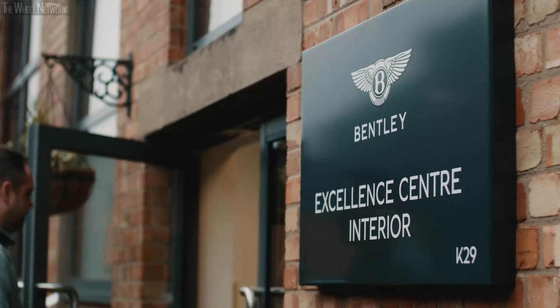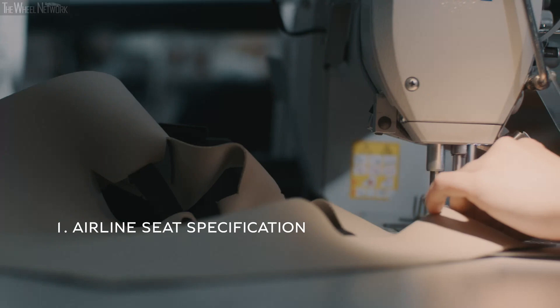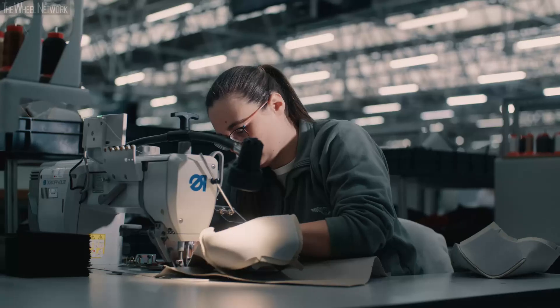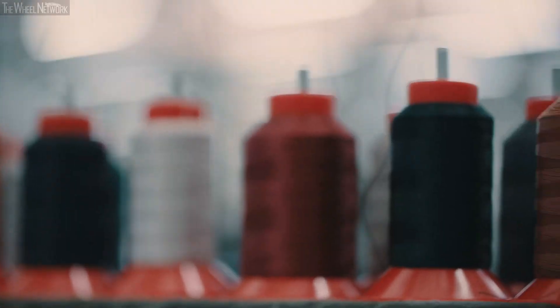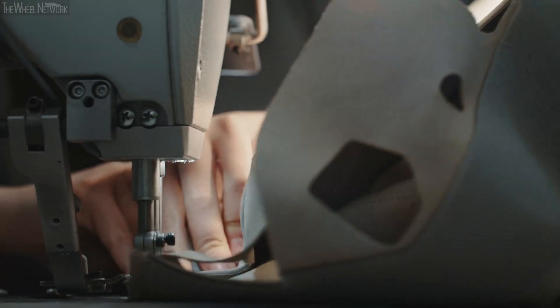The Bentayga EWB stands for Innovation, Luxury and Space. It's a decorative stitch and one of the main parts you can see in the car. You feel a great sense of pride knowing that you put your name to that.